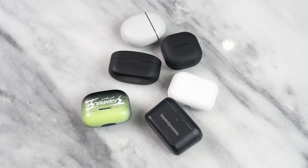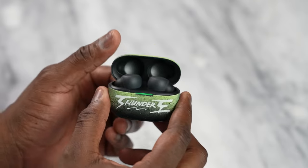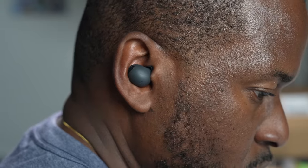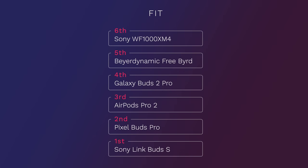In terms of cases and design, the smallest and most compact go to the AirPods Pro 2 and the Link Buds S, with the AirPods Pro 2 being slightly slimmer. As for the buds themselves, the Link Buds S are the smallest and most comfortable with a very light fit, followed by the Pixel Buds Pro, then the AirPods Pro 2, then the Galaxy Buds 2 Pro. At the bottom are the Beyerdynamic Free Byrd and the XM4, which are rather large with big drivers.